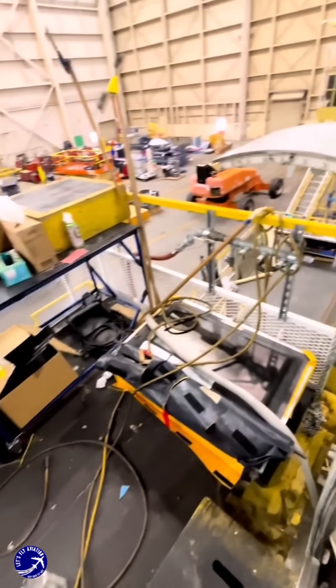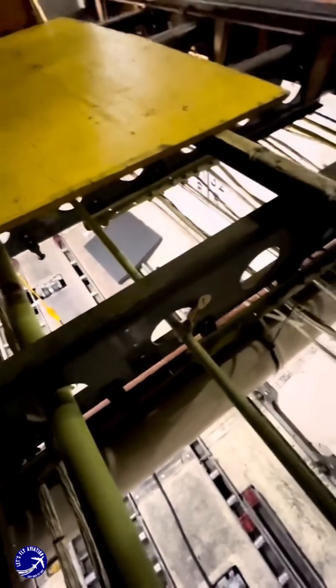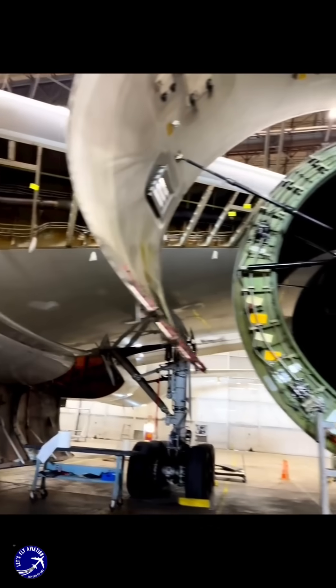Structural reinforcements and corrosion prevention treatments are also essential to keep the airframe in top condition. Some airlines even repurpose older aircraft for cargo operations, where the demands on the airframe are less stringent than in passenger service.